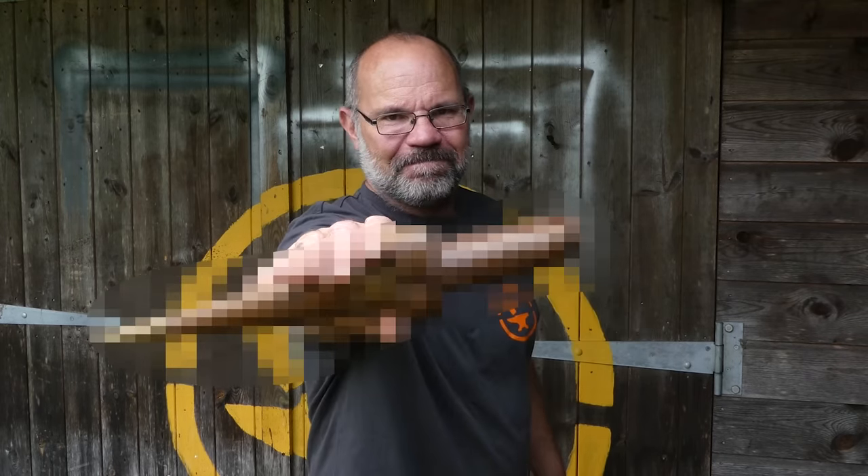Hi, it's Todd from Todd's Workshop and Todd Cutler here, and today we are going to talk about this. You can't see it at the moment, but it is the first dagger that I ever made and it is frankly horrific — that's what the pixelation is about.